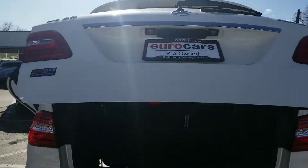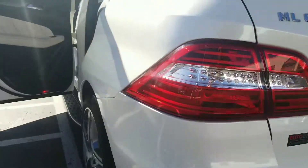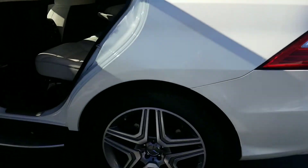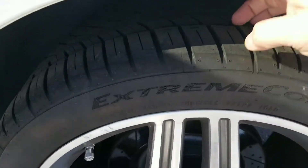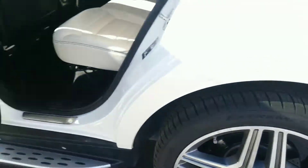It does come with a backup camera. Looks like it's got a class 4 towing hitch on it. Tires are in really good shape — I have done a walk around on those ones and you can kind of see how much depth there is.